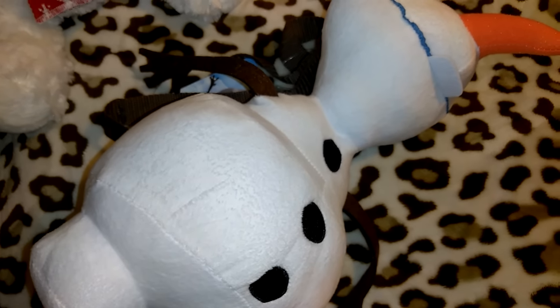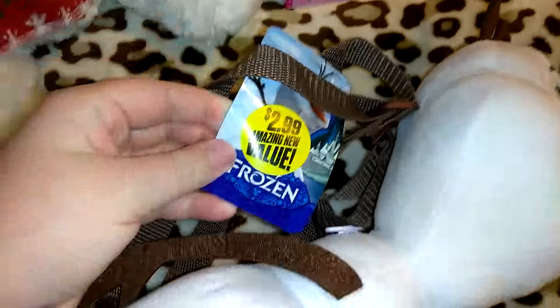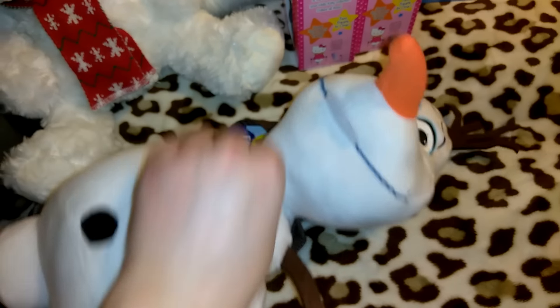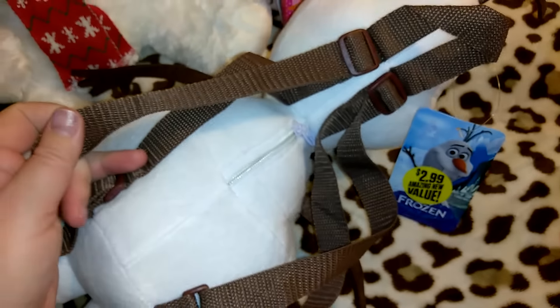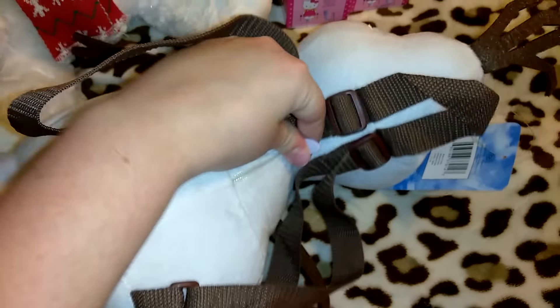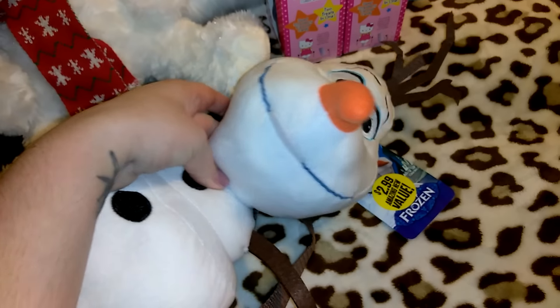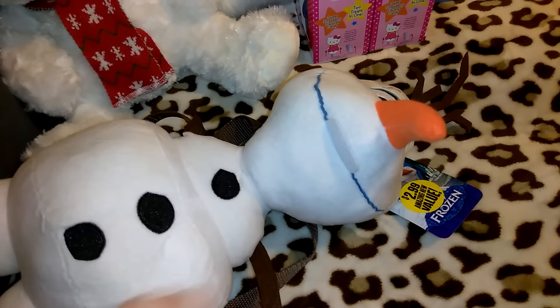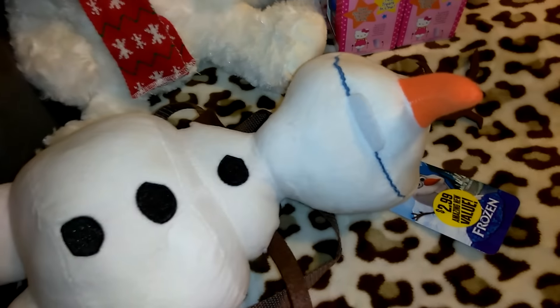I picked up this adorable Olaf backpack — at Target or even the Disney Store it would probably be at least $19.99, and I got this for $2.99. That's an awesome deal. I'm going to gift this to my niece Hayley. You turn it around and it's got the little backpack straps. There's a zipper but there's really no room inside — it would have to be something really little. It's the actual Disney brand. If you're looking for it, they had these at each register, not in an aisle, so check up near your registers.